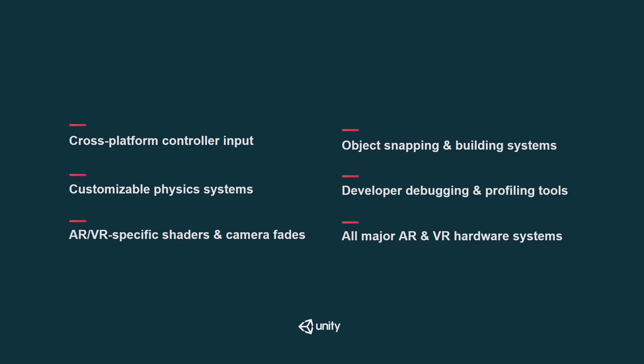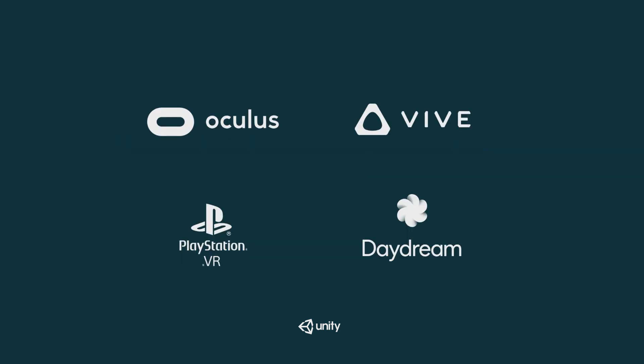Here are some examples of the sorts of things we'll be including in the toolkit: cross-platform controller input systems, VR-specific shaders and custom physics systems, and of course we'll be supporting all major AR and VR hardware systems. To figure out what developers need most from the XRFT, we've been talking to a range of creators, from new developers learning the ropes at workshops and hackathons, to seasoned VR studios making large-scale commercial experiences. We're supporting and working with partners like Oculus and Valve, and welcoming more partners to join us.